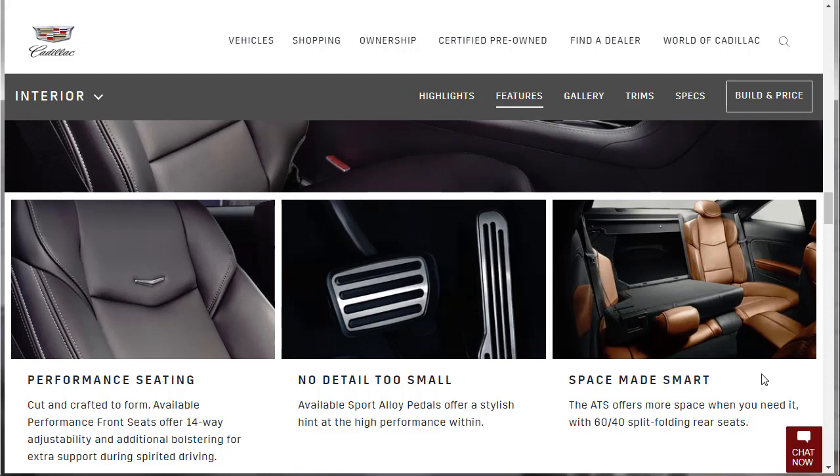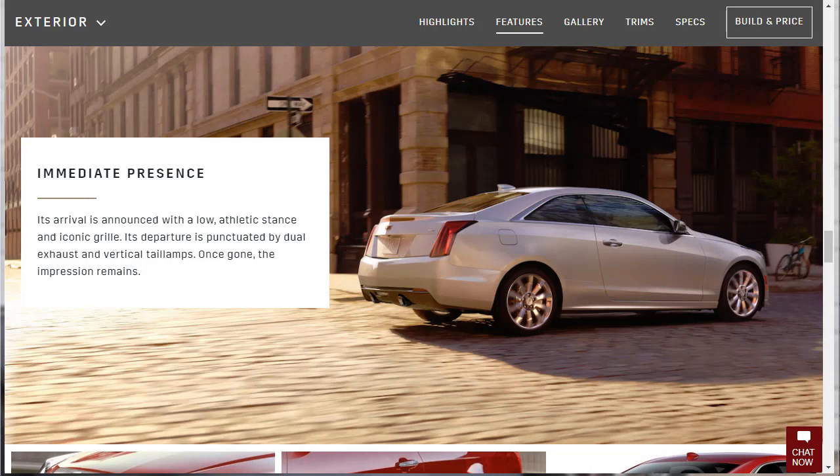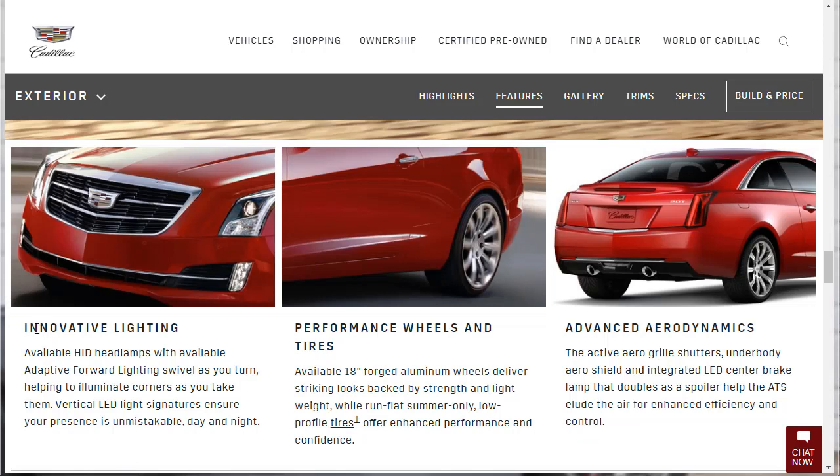On the exterior, its arrival is announced with a low athletic stance and iconic grille, and its departure is punctuated by dual exhaust and vertical taillamps. I saw an ATS V Coupe on the highway last year and it looked really hot. Innovative lighting includes available HID headlamps with adaptive forward lighting that swivel as you turn, plus vertical LED lighting signatures that ensure your presence is unmistakable day or night.